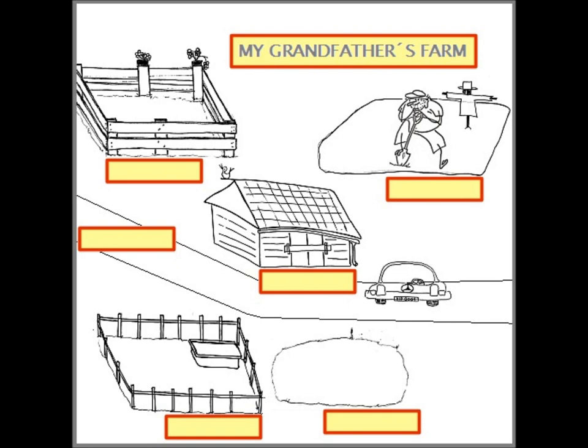Next to the trees on the left there's a fence. On the fence there's a small grey cat. And in the fence there are three haystacks, but there aren't any goats or elephants.